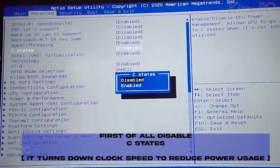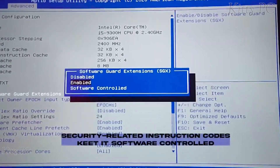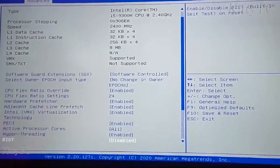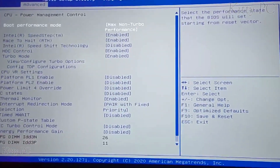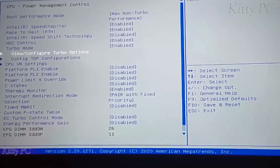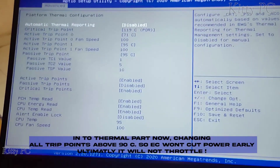Let me explain this: disabling C-states will not let your CPU lower its frequency in gigahertz. FCLK frequency increases communication speed between different components. Increasing thermal trip points to a higher value will let your CPU run at full power even at high temperatures without dropping frequency.